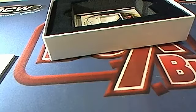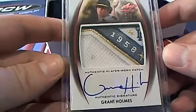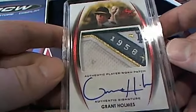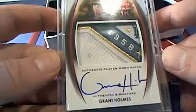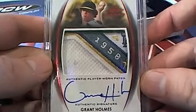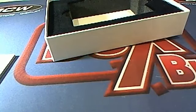Alright guys, last one here in the two boxer. Here it is — oh man, check that out! Grant Holmes, 2 of 5 right there. Check that out, Grant Holmes — that is a beauty, nice patch! Who's got him? That's Ron P. Ron P, that one is coming out to you. That is sweet — nice hit buddy, that one is coming to you. Alright guys, that will do it for the two boxer, 2729 and 2730. Let's save that for YouTube. Trendy Baseball in the books.